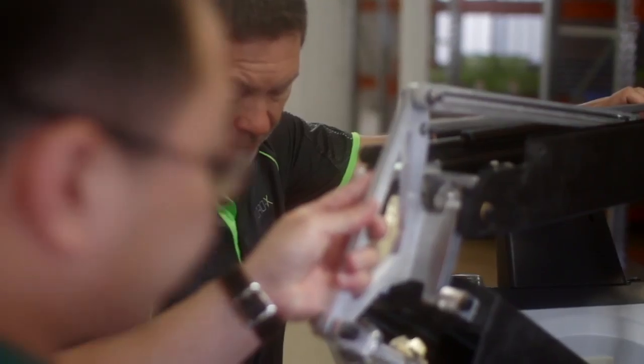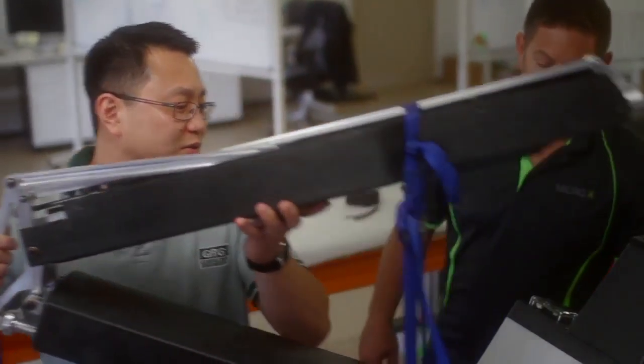We're a startup company, and startup companies are always short of cash, so the government's loan to help us get started was enormously helpful.